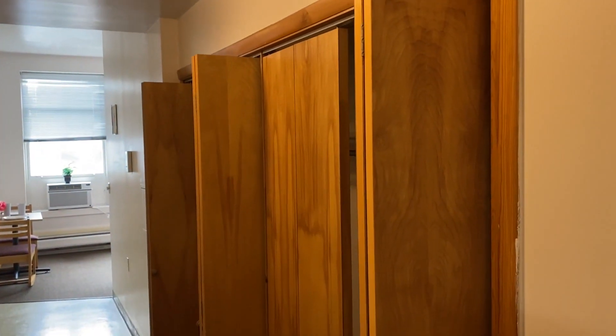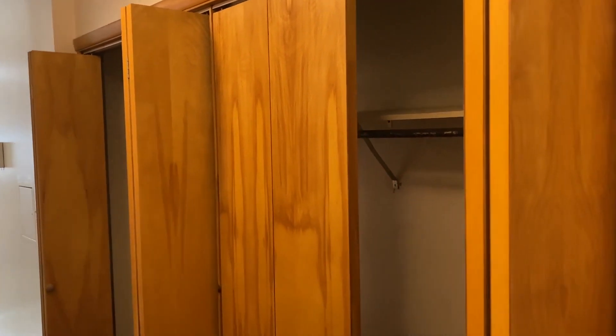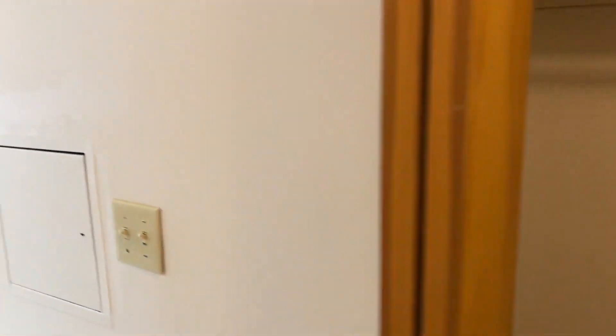As you enter, the first thing you'll notice is your hall closet. This is an absolutely enormous closet — four whole doors takes up the entire length of the hallway. Lots of storage space in this apartment.